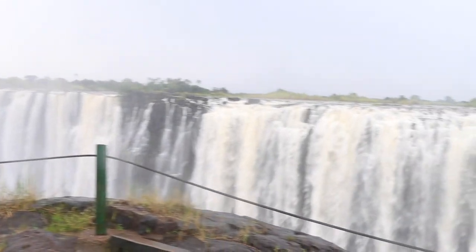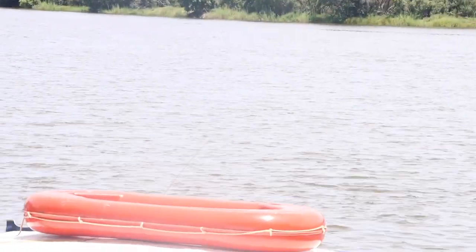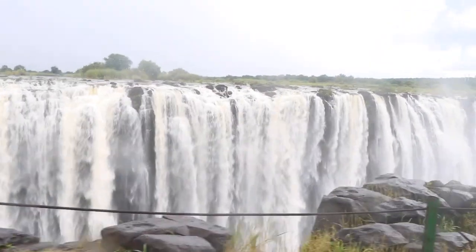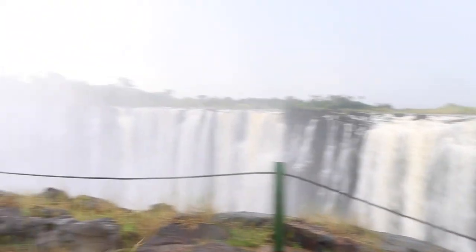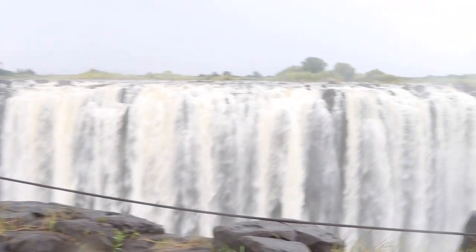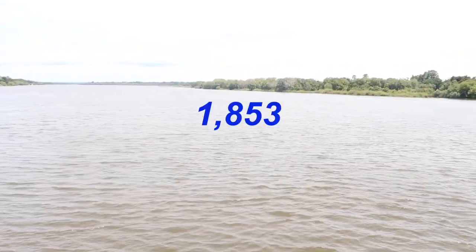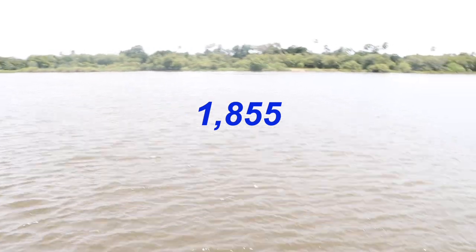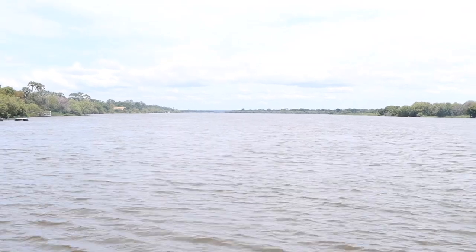Let's talk more about Victoria Falls with a brief history. Victoria Falls is also known as 'Mosi-oa-Tunya' — meaning 'the smoke that thunders' in the local language. It is a waterfall about 1.6 kilometers wide and is the world's largest sheet of falling water. Victoria Falls was named by the explorer David Livingstone around 1855, after Queen Victoria.